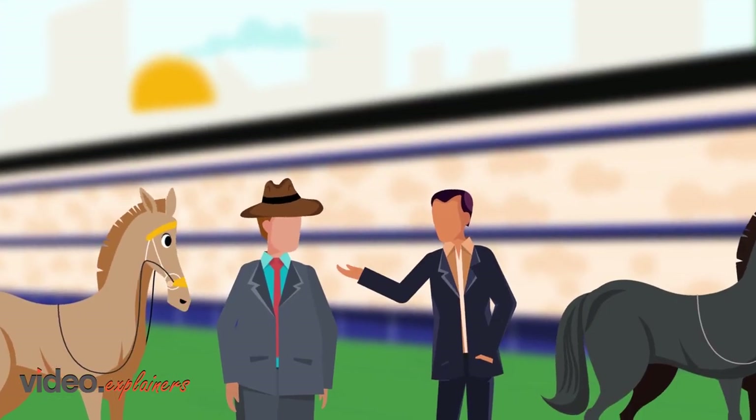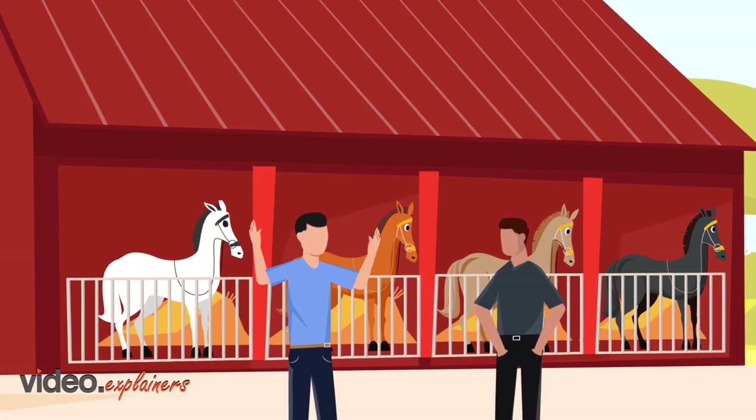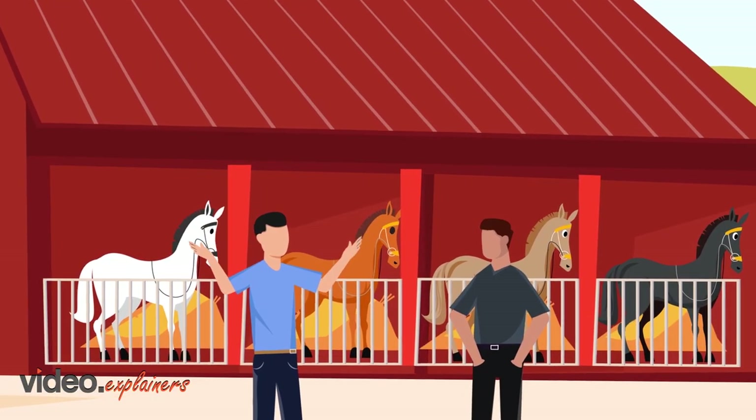As a proud owner, you want your horse to be the best out there, right? If they can't be the best, then why not look the best?